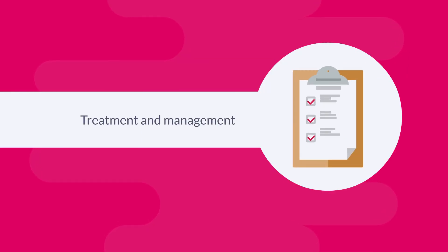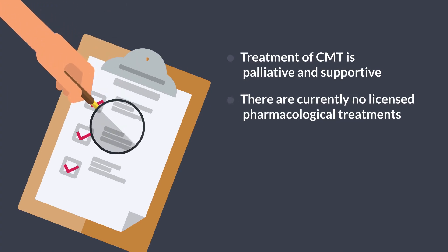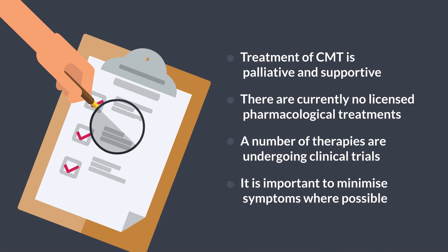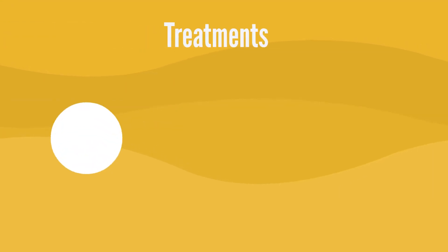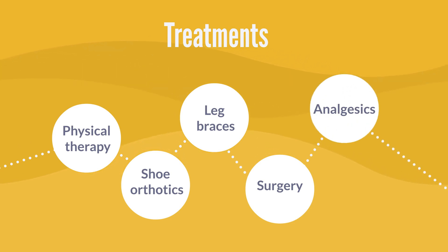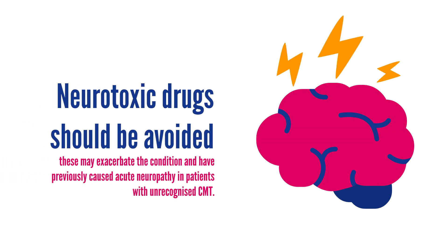Standard treatment and management. Treatment of CMT is palliative and supportive. Currently there are no pharmacological treatments available to slow or reverse the disease, although there are a number of therapies in clinical trials. It is important, however, to minimize or slow the symptoms. Treatments include physical therapy, shoe orthotics, leg braces, and surgery to correct deformities. Analgesics can be offered for non-neuropathic and neuropathic pain relief. Neurotoxic drugs should be avoided during treatment, as these may exacerbate the condition and have previously been responsible for precipitating an acute neuropathy in patients with unrecognized CMT.